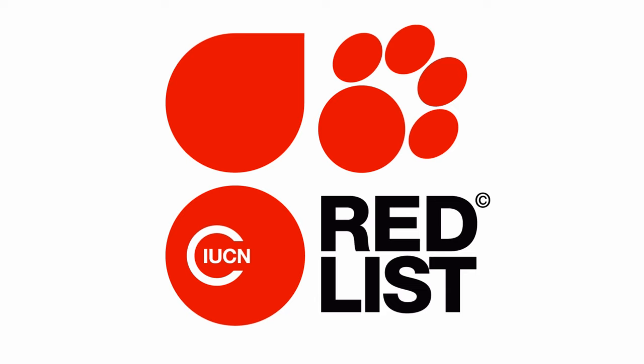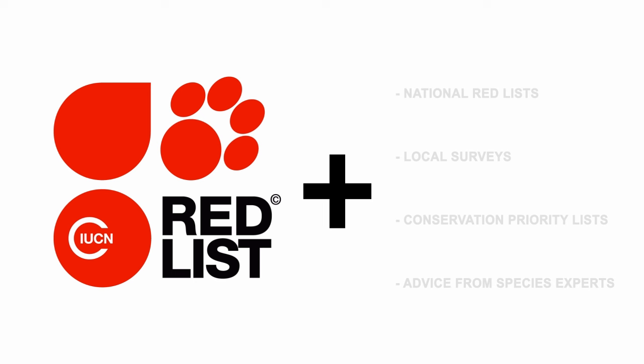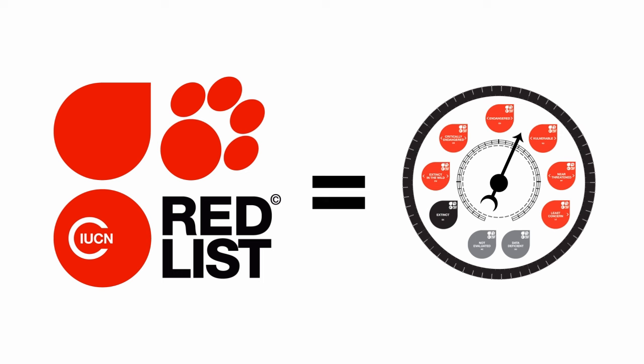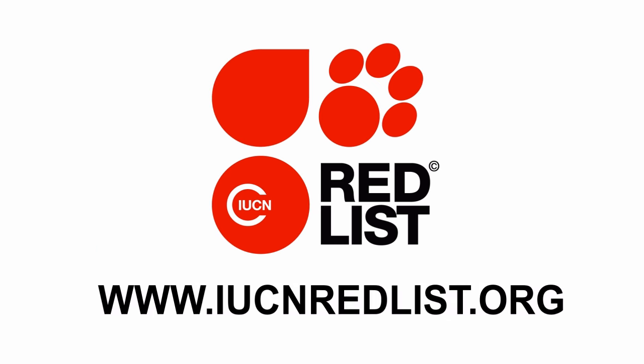Remember, the IUCN Red List tells us about global extinction risk. To refine a species list for a specific area, other tools must also be used — things like national red lists, local surveys, national conservation priority lists, and consultations with species experts. Now you can see why we call the IUCN Red List a barometer of life. When used properly, it truly is a powerful tool. Learn more about the IUCN Red List at iucnredlist.org.